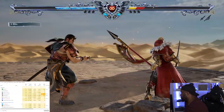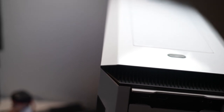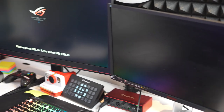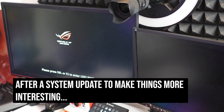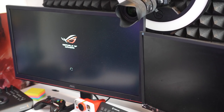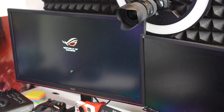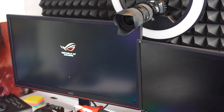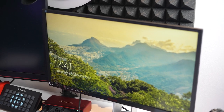It works really fast. Even booting up the PC is just crazy.